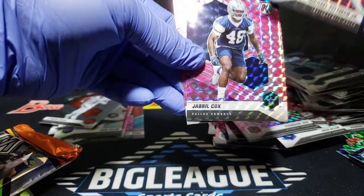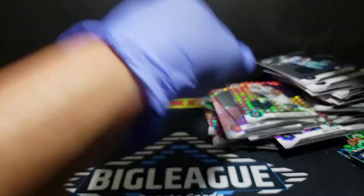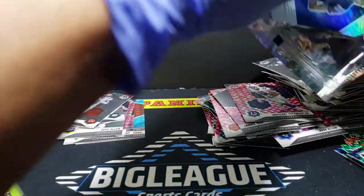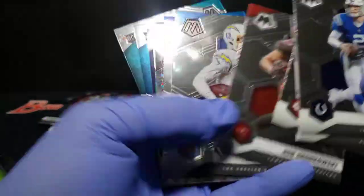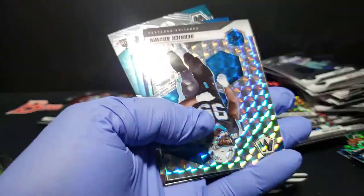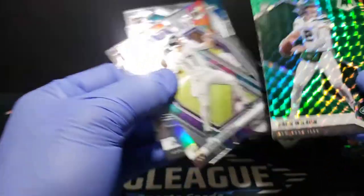Pittman Jr. Jabril Cox — they had a good first year. Tyreek Hill. Johnson. CEH. Gronk. Allen. Quincy Payne. Silver of Derrick Brown.